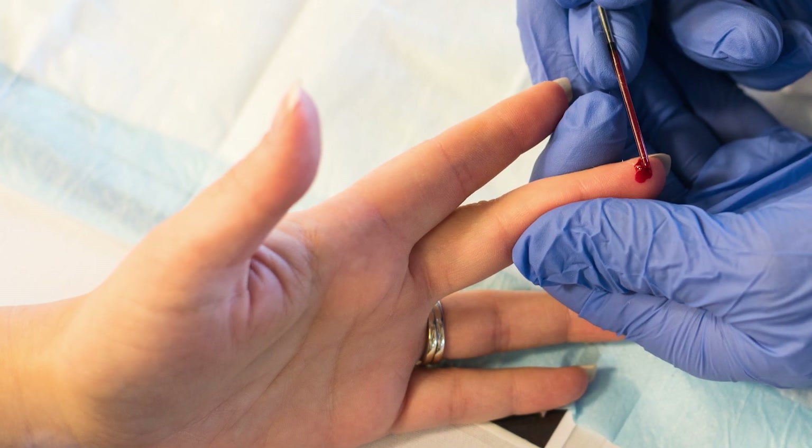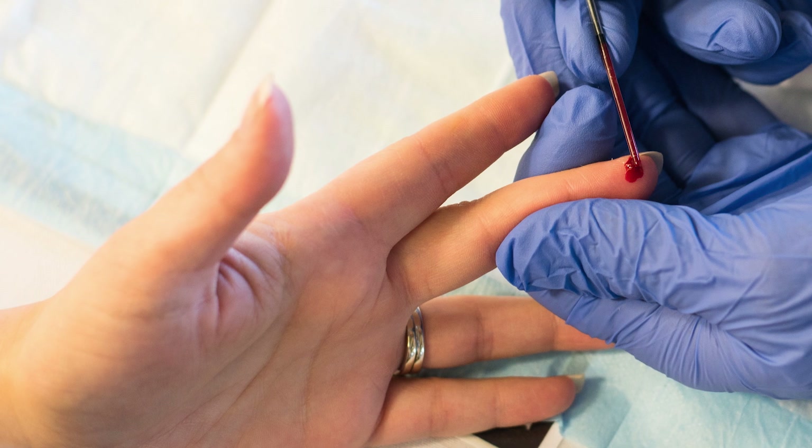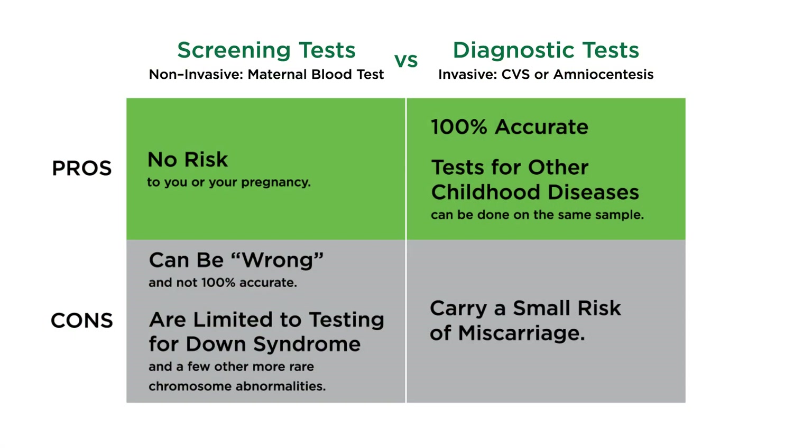More recently, a method has been developed that involves taking a sample of the mother's blood and using fetal DNA present in the mother's blood to assess for fetal chromosome abnormalities. This approach can detect 99% of pregnancies affected with trisomy 21 or Down syndrome, and a high percentage of other common chromosome abnormalities — and it's just like a blood test.